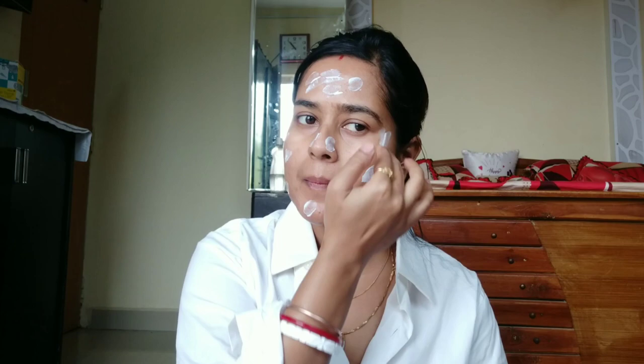First of all, I will start with a clean face and aloe vera gel. Aloe vera gel also acts as a toner, and for oily skin it is a good moisturizer. So I will not use any additional moisturizer. After that I will use sunscreen — this is a Bio Care SPF 60 sunscreen. When I was in Goa last year, I used it and it is a very good sunscreen.